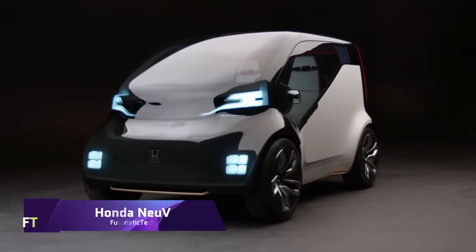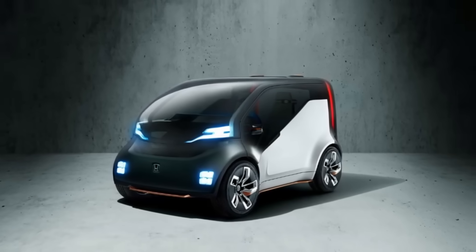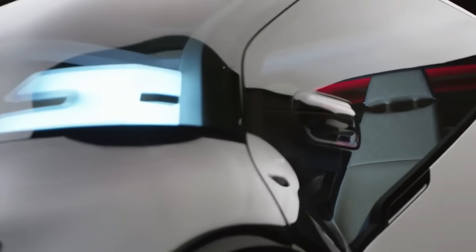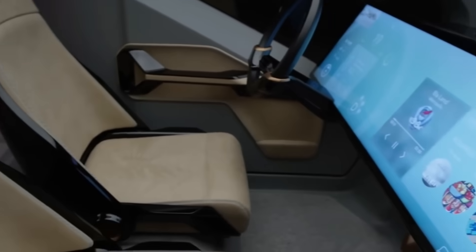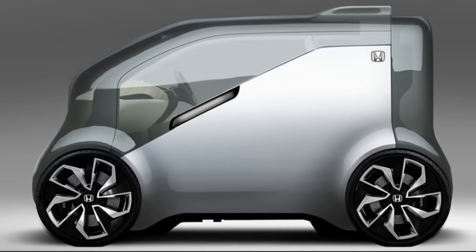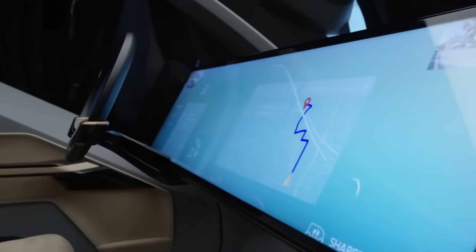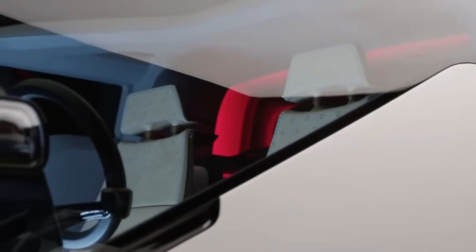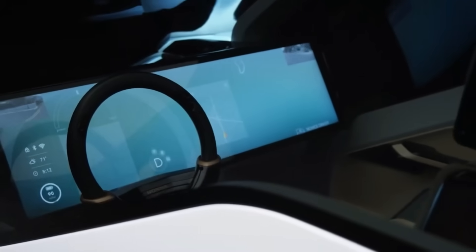The Honda NU-V is a concept vehicle that exemplifies Honda's plans for the future of transportation. Equipped with an artificial intelligence system called HANA and powered by a battery-electric drivetrain, HANA is able to communicate with the driver and passengers, track their mood, and tailor recommendations to their individual tastes. When the owner isn't using their NU-V, HANA can control the autonomous driving mode so it can function as a ride-sharing service.